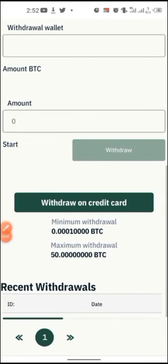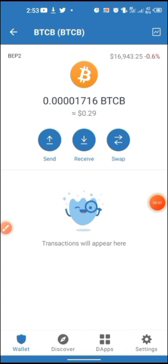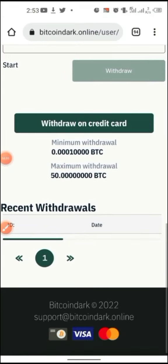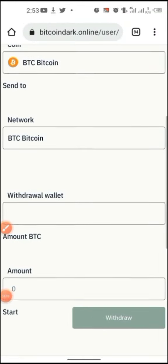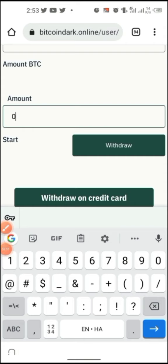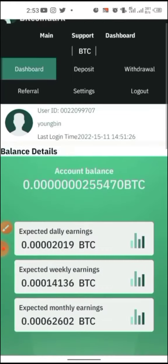The minimum withdrawal is 0.00303 BTC, which is 10,000 satoshi — just about two dollars. You can withdraw directly to your credit card; they accept Bitcoin, Visa, and Mastercard. To withdraw to a wallet, you paste your wallet address and input an amount not less than 0.001 BTC, then hit withdraw.